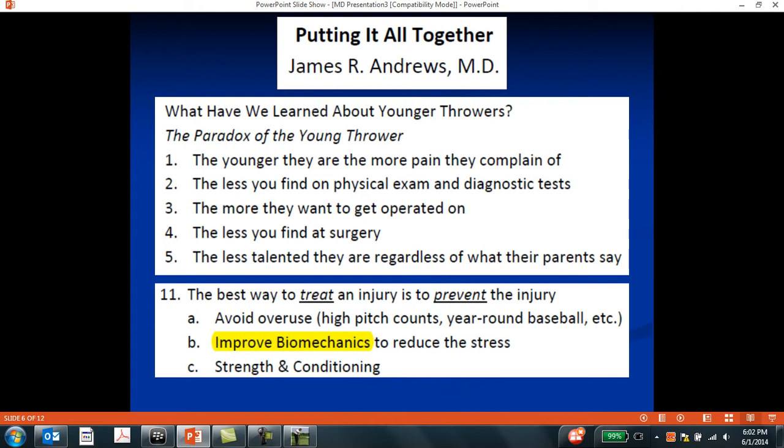Dr. James Andrews at one of his presentations at the ASMI conference gave a list of things we can talk about with young throwers. Number 11: the best way to treat the injury is to prevent it. His second method of injury prevention was biomechanics — even more so than strength and conditioning — just learning how to properly throw the baseball.